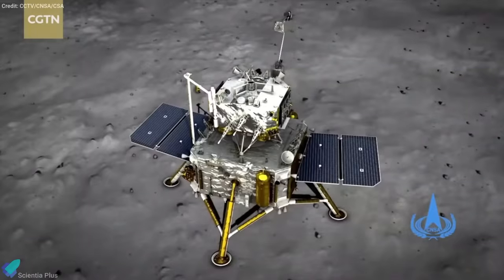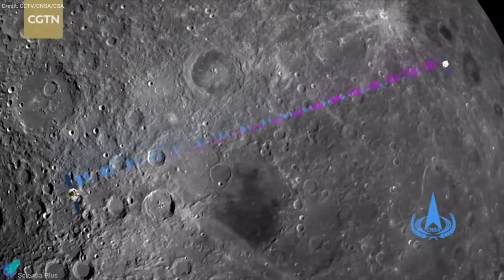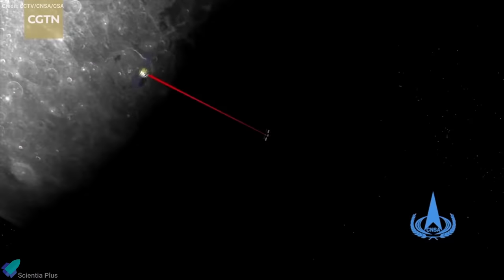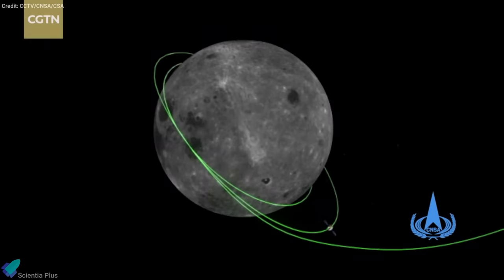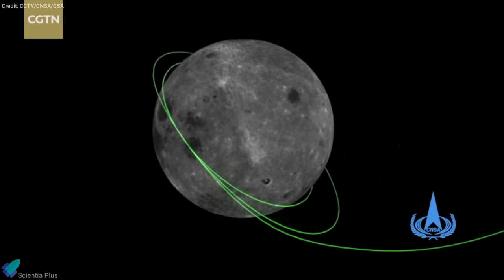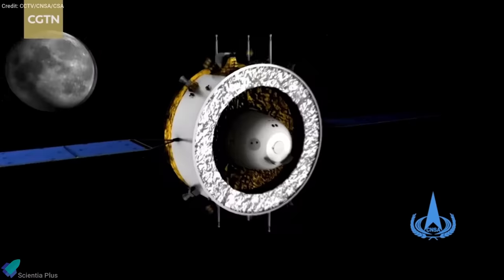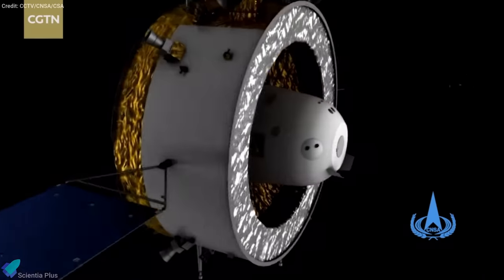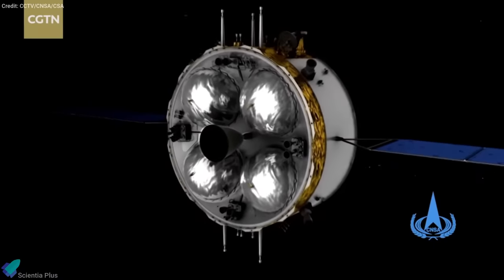It collected samples with its robotic arm and drill, then took off again on December 3 to accomplish the first automated docking between two robotic spacecraft around another planetary body. It performed a final departure maneuver on December 12, a 22-minute burn with four small thrusters that provided the impulse necessary for the Chang'e-5 return craft to break free of the moon's gravity.